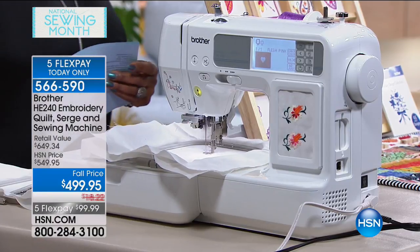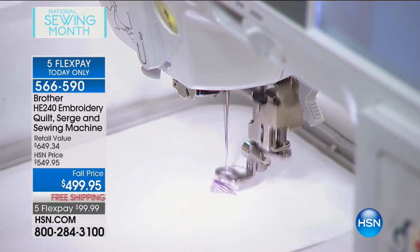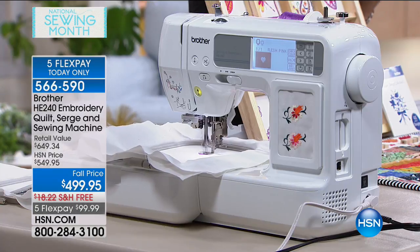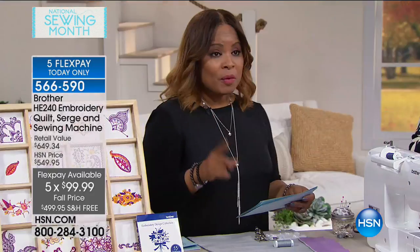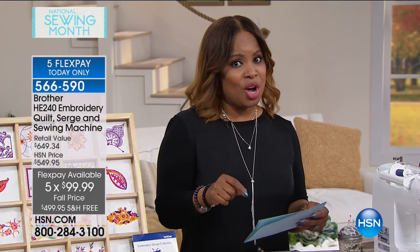I'm just going to go over to the other machine, which is actually the same machine — just with the embroidery table removed. Same machine, four-in-one. We're delighted to offer it today with a FlexPay option and VIP financing, so we've got wonderful ways for you to get this in your home. For under $100 FlexPay, you can get this at home. And if you own the HSN card, you can get nine months of VIP financing — payments around $55 over the next nine months if you purchase today.